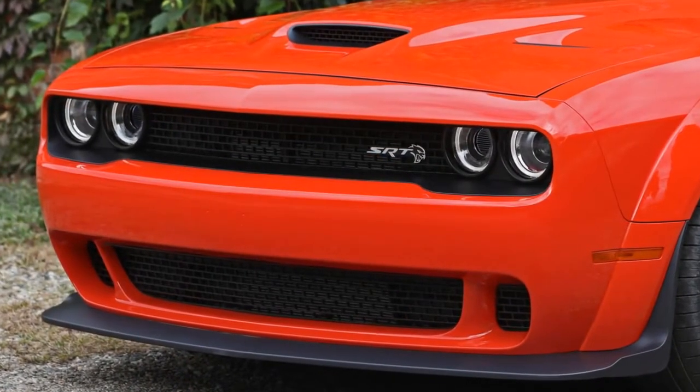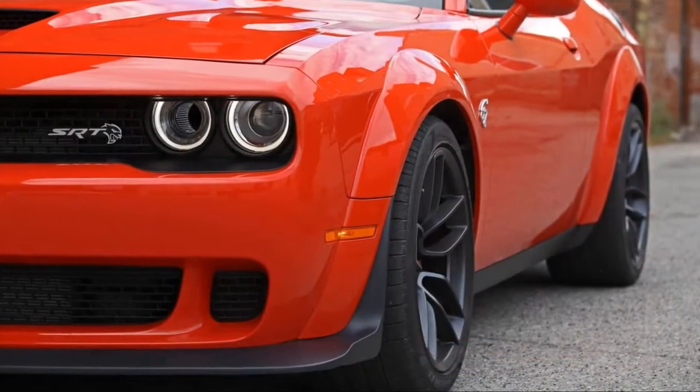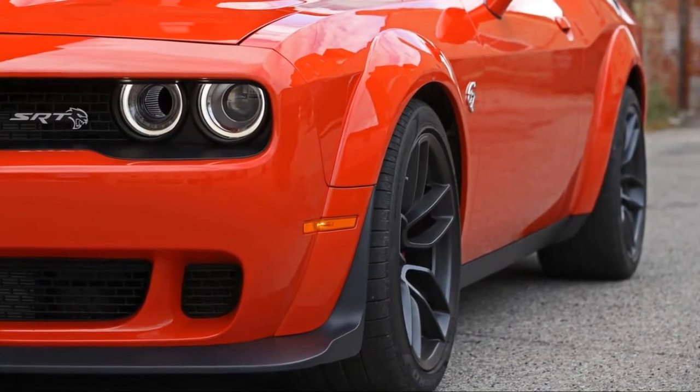The SRT 392 is mostly unchanged, but the Brass Monkey 20-inch wheels are now optional. Every 2018 Challenger has a backup camera.